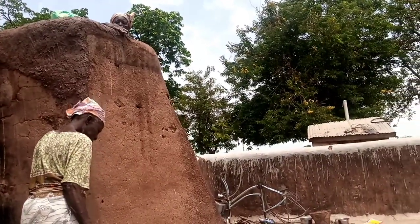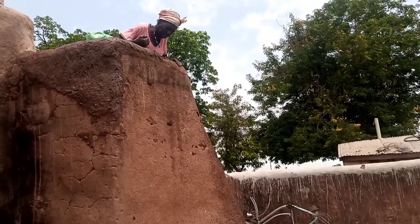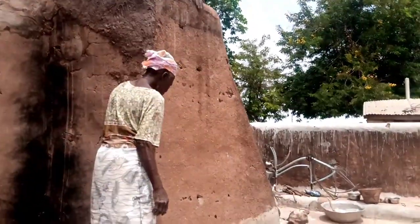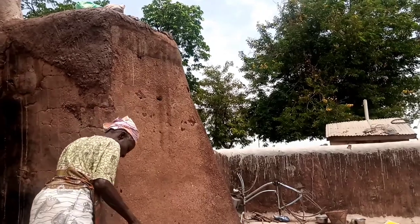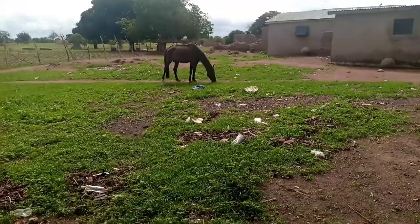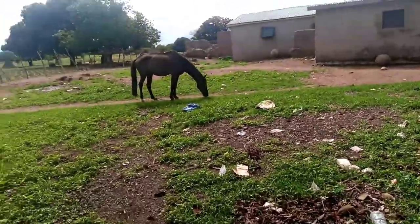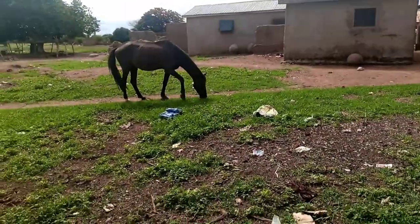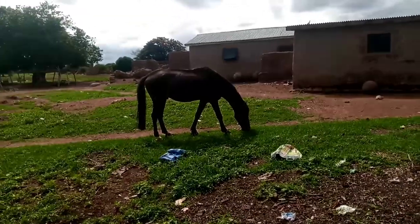The village is such a nice place to be — I love the village. Just listen to the birds chirping in the background. It is rainy season, everywhere is so green, the weather is so clear, the air is so fresh. I love the village. And look at that horse! I have a horse in my village!